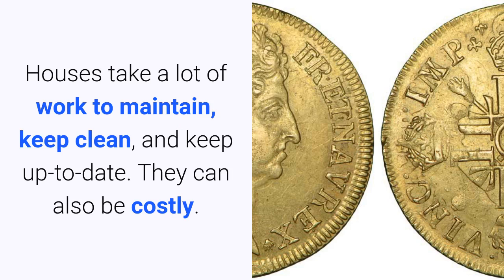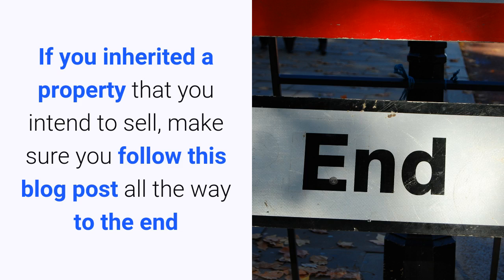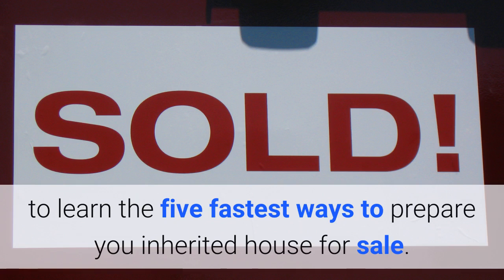Houses can take a lot of work to maintain, keep clean, and keep up-to-date. They can also be costly. If you inherited a property that you intend to sell, make sure you follow this blog post all the way to the end to learn the five fastest ways to prepare your inherited house for sale.